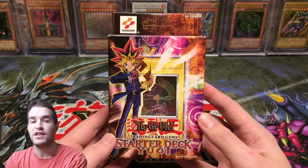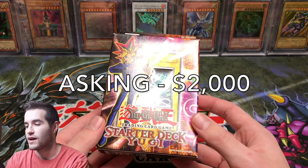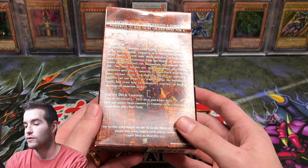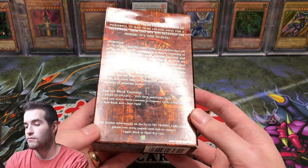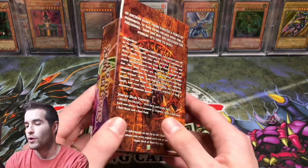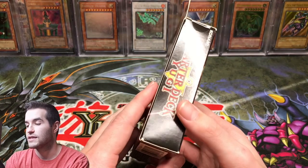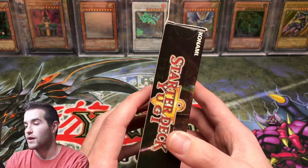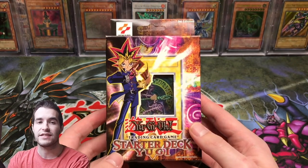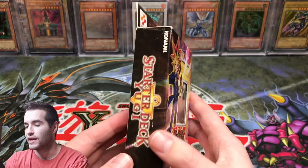Then we have a First Edition Starter Deck Yugi — the one I got in a trade a few months ago. It is sealed and in pretty good condition. There's a little bit of an indentation on it, but the corners are pretty sharp and everything is still sealed, including the top flap. The flap hasn't even been poked out yet. I'm asking $2,000 for this sealed First Edition Starter Deck Yugi.